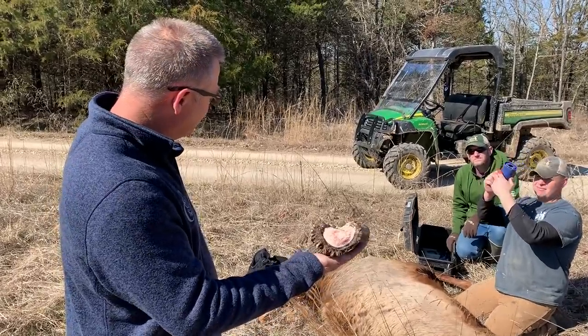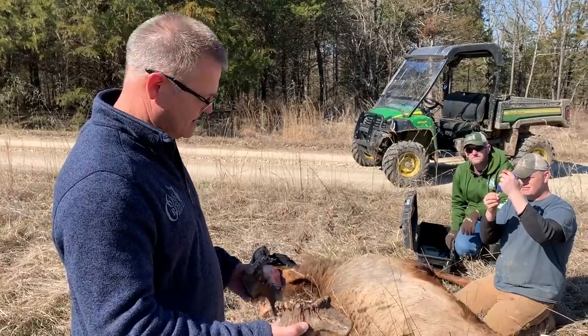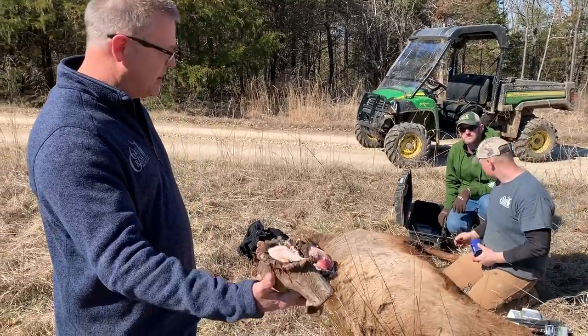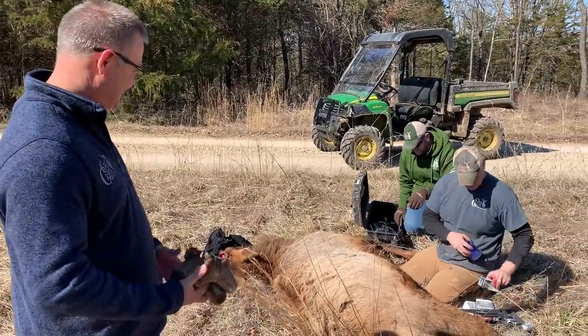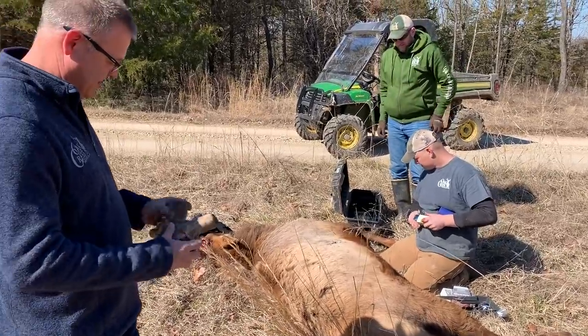I bet that little bit of horn weighs a pound right there. It's crazy — two people feel like a four-pound bass to me. I can't believe how heavy those are.